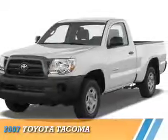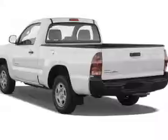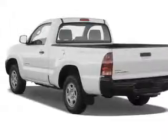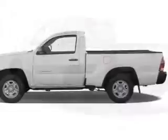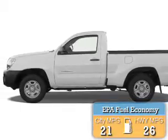Presenting the 2007 Toyota Tacoma. It's powered by rear-wheel drive, a four-cylinder engine, and a four-speed automatic transmission. Great fuel efficiency saves you money by requiring fewer trips to the gas station.